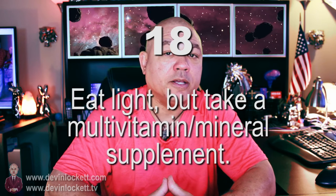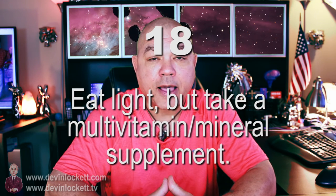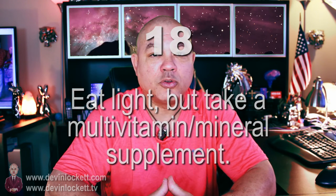Even though you're eating light and largely a vegan diet, you should also take a good vitamin mineral supplement. You're introducing your body to the Ormus elements, and you should make sure there is a good balance of all the vitamins and minerals your body needs to function. Drink a lot of water and take some vitamins.